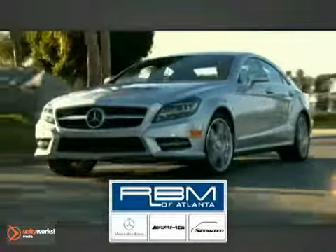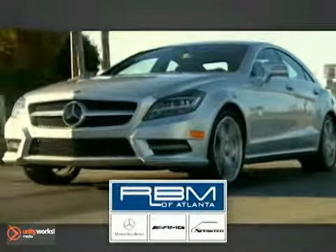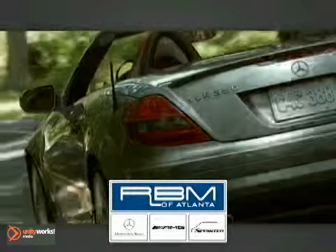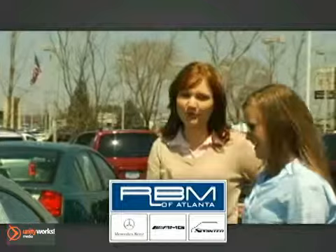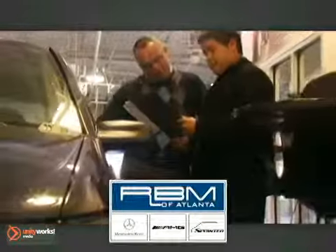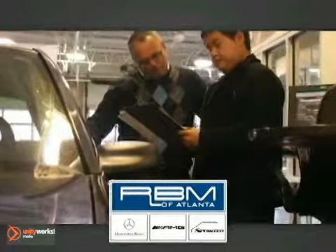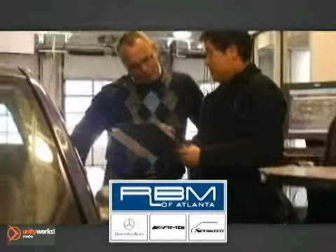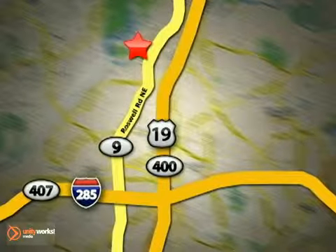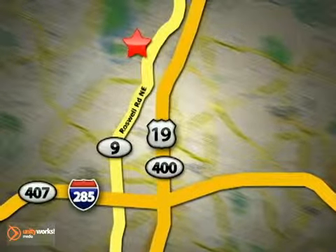At RBM of Atlanta in Sandy Springs, we have a great selection of new and top-quality pre-owned vehicles to choose from and the exceptional customer service to make your buying experience easy and enjoyable. We have a state-of-the-art service center and parts department that's committed to providing the level of service that you expect as a Mercedes-Benz owner.